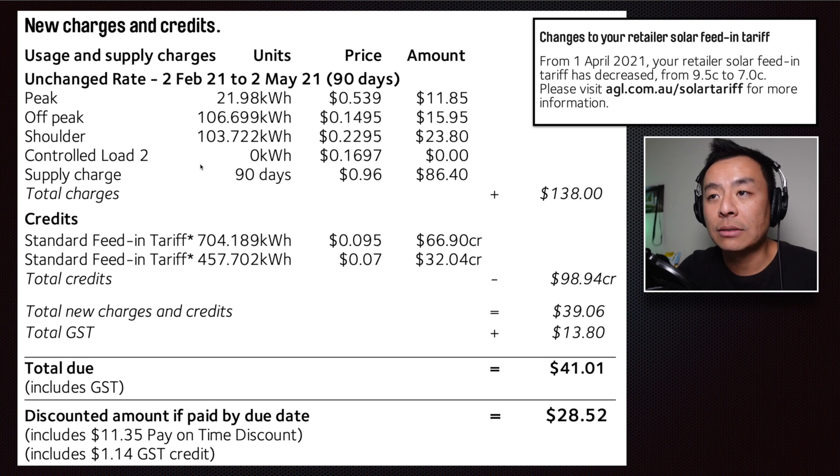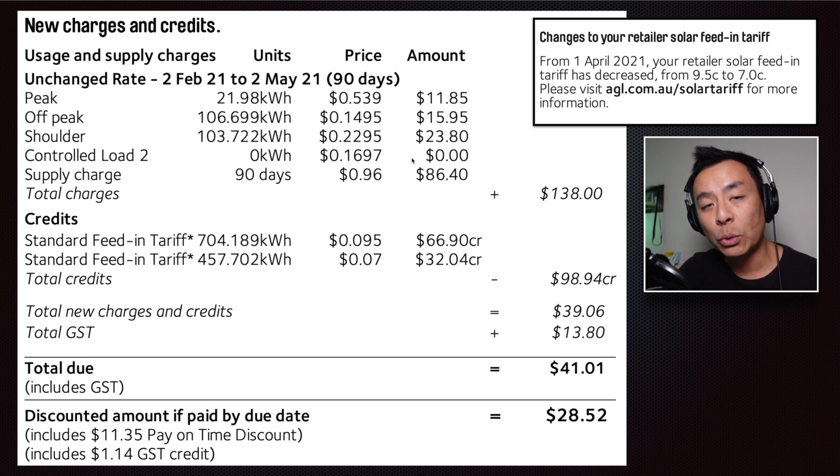Peak period between 2 to 8pm on a weekday: 21.98 kilowatt hours at 53.9 cents per kilowatt hour — a little bit high, but luckily I don't use much of that at all. That equates to about 0.2 kilowatt hours per day, so not very much. Total amount $11.85 for a 90-day period. Off-peak: 106.699 kilowatt hours at a price of $15.95. Most of this usage is probably due to the dishwasher and maybe a tiny bit of heating towards the end of April and start of May at the end of this bill period. Shoulder: 103.722 kilowatt hours at 22.95 cents per kilowatt hour, totalling $23.80.